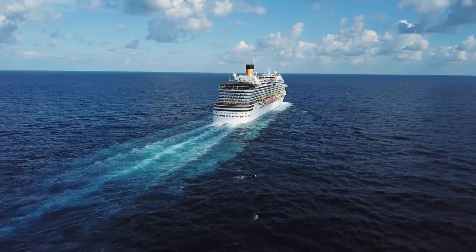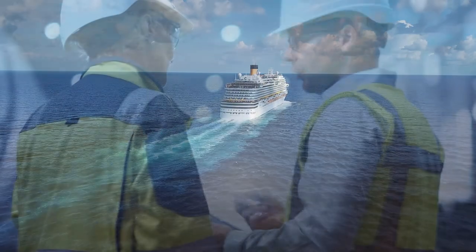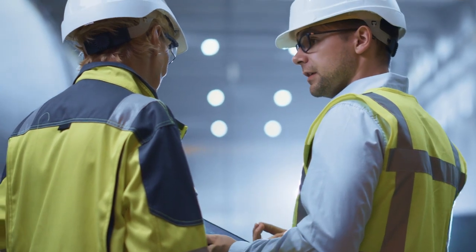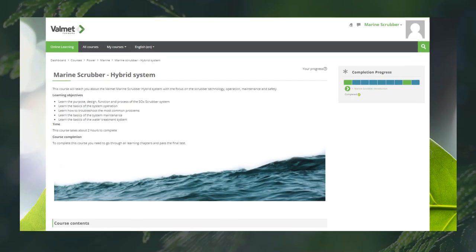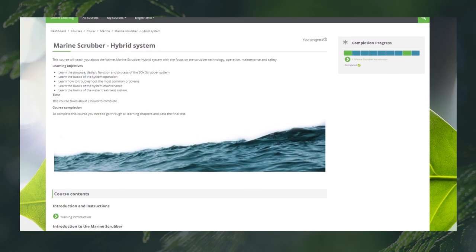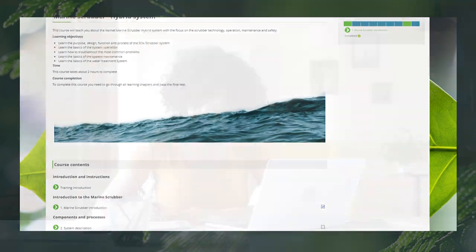As you might know, one of the challenges with marine equipment is to train the operators on location. Having a trainer on location is not always possible. Valmet's Marine Scrubber online course allows training to be done at any time and also be repeated when needed.